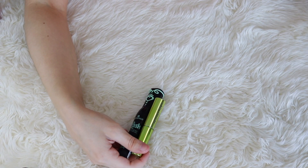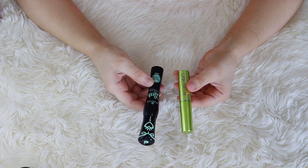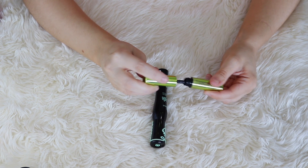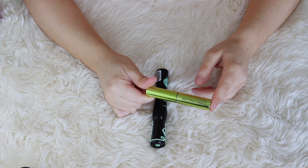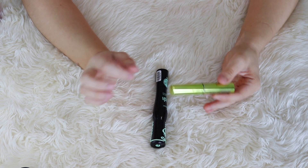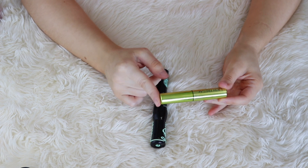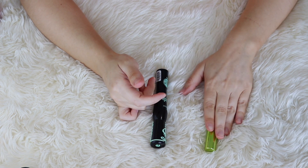Next up, mascaras. I do have two mascaras, both of these are open. I love the Urban Decay Lash Freak. I have a mini of this, and it's pretty much the only one of these two that I've been using. It gives really great length and volume, makes my lashes look incredible, and it doesn't really transfer on me — unless I'm out in 100-degree weather sweating. This is one of the few mascaras that doesn't transfer on me these days. So that I am going to keep.